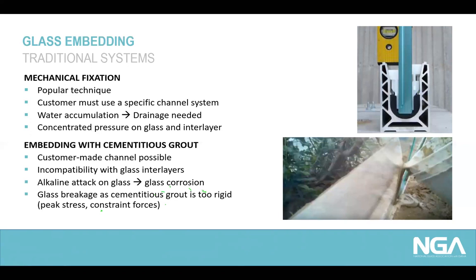Mechanical fixing systems also bear the risk of concentrated pressure applied to the glass interlayer. There is also a traditional embedding system based on cementitious grout that enables the combination of customized U-channels with every kind of glass unit. Tolerance can be accommodated by the liquid-applied grout, but we have to ensure compatibility between the grouting material and the glass interlayer. Alkaline attack on the glass can cause glass corrosion, and cementitious grout also tends to be very rigid after curing, which can increase the risk of glass breakage due to peak stress and constrained forces.